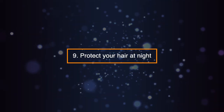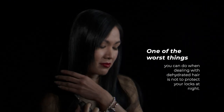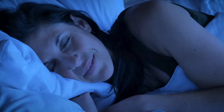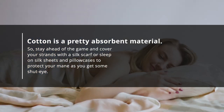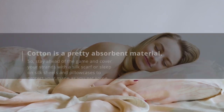Tip 9: Protect Your Hair at Night. One of the worst things you can do when dealing with dehydrated hair is not to protect your locks at night. You may not be aware, but sleeping on cotton sheets and pillowcases can also remove moisture from your hair. Cotton is a pretty absorbent material, so stay ahead of the game and cover your strands with a silk scarf or sleep on silk sheets and pillowcases to protect your mane as you get some shut-eye.